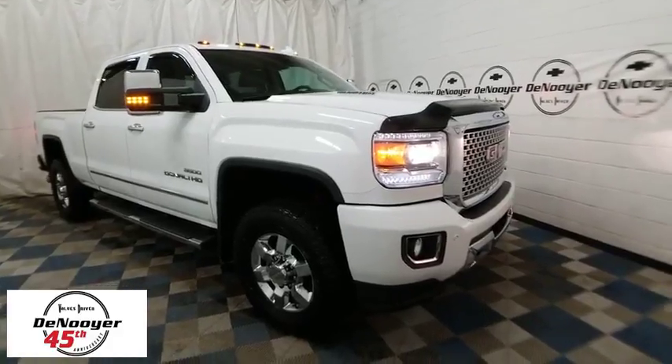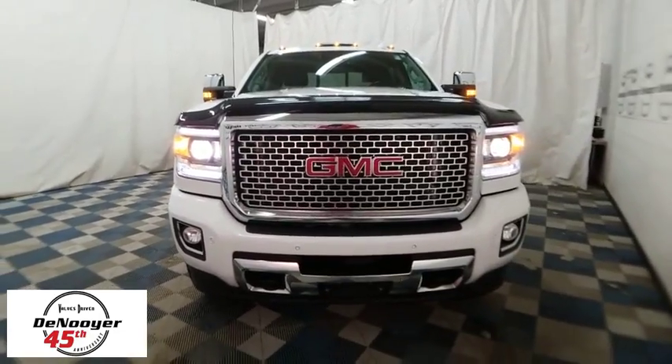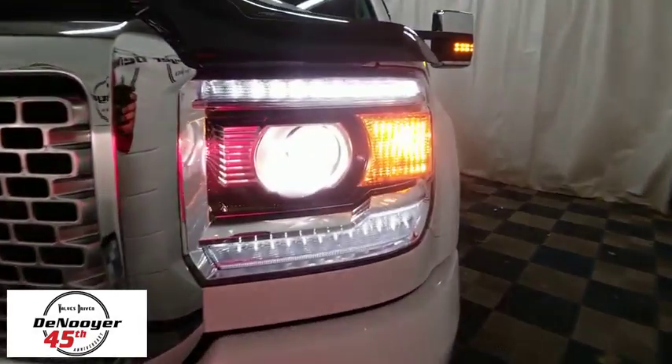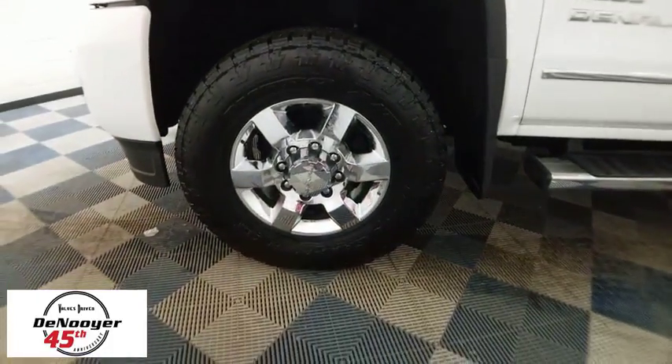The 2015 GMC Sierra 3500 HD. Epic power at a not-so-epic price. This vehicle has less than 35,000 miles. Here are some of this vehicle's great options.